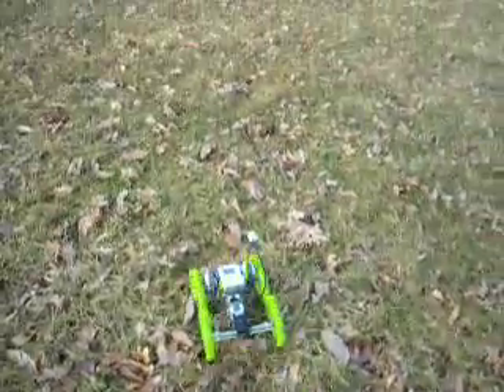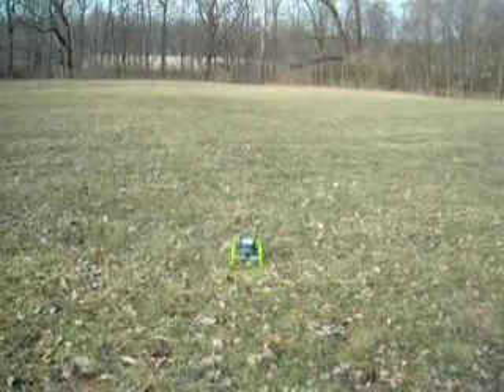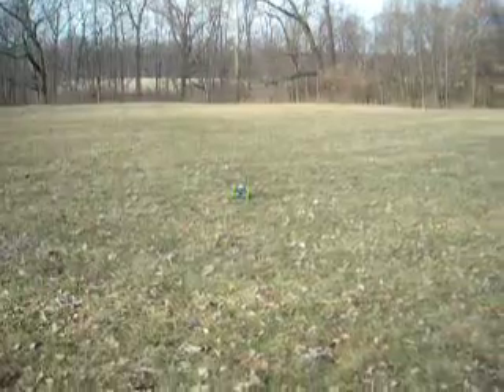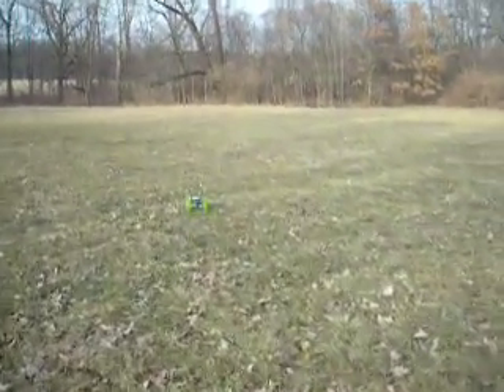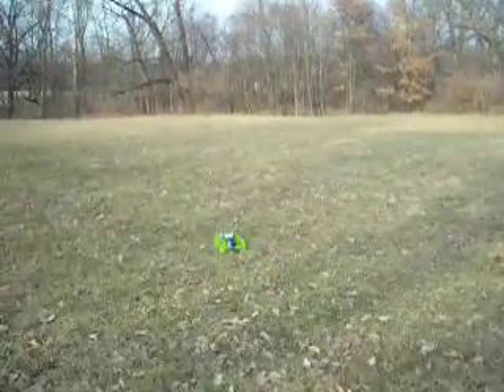It's looking for point three, which is correct. It's found point two and heading out through the leaves, heading for point three. Hopefully my batteries will survive.